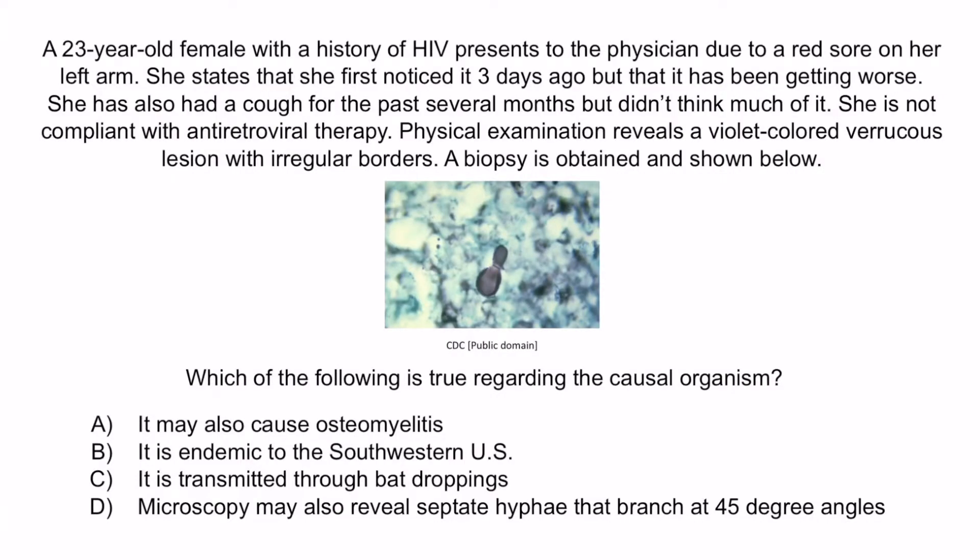B is incorrect because this is describing the geographic location of coccidioidomycosis. While coccidioidomycosis can disseminate to the bone and skin, it does not exhibit broad-based budding as seen in the picture. C is incorrect because this is describing the transmission of histoplasmosis, which is associated with other clinical features such as palatal ulcers, tongue ulcers, and hepatosplenomegaly, but not typically disseminated skin infections — it also would not exhibit broad-based budding. D is incorrect because this is a reference to the morphology of Aspergillus fumigatus, which is associated with pulmonary and hepatic disease and would not exhibit broad-based budding. So again, the correct answer is A — it may also cause osteomyelitis. And with that, we've covered everything you need to know about Blastomyces dermatitidis.